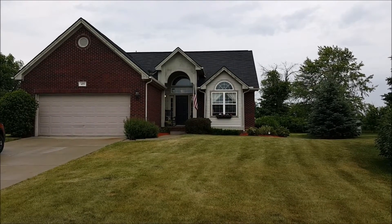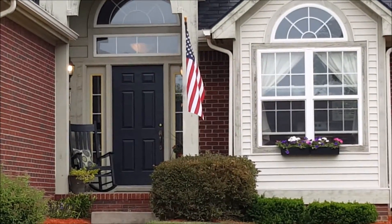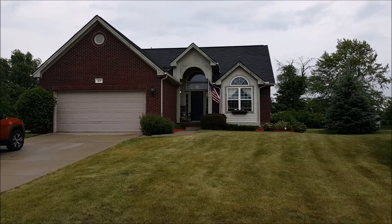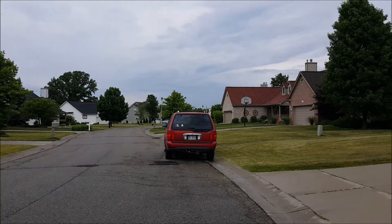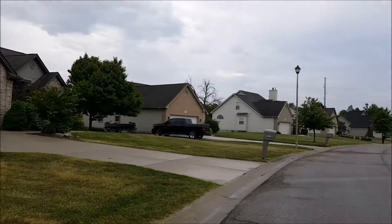Welcome to 4175 Maplewood Meadows. This house is an awesome four-bedroom, three-bath home in Grand Blanc Schools.